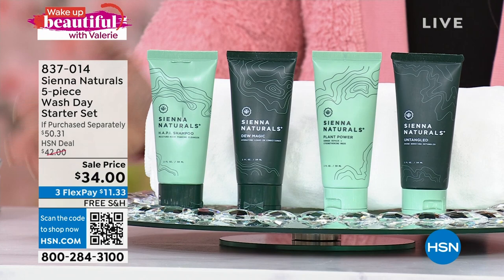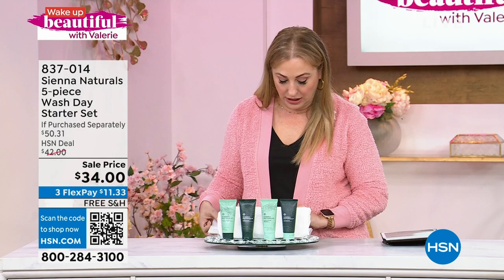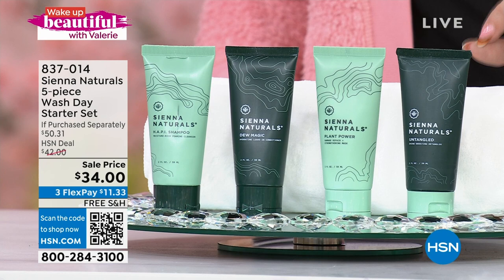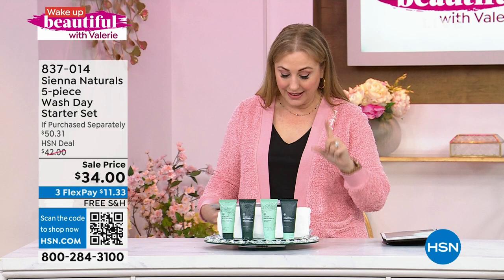You get this amazing microfiber towel, which I use quite a bit, and then you're getting a starter array of products from this line. You're getting the Dew Magic leave-in conditioner, the shampoo, the Plant Power Mask, and the Untangle Conditioner. This is great for textured hair, curly hair, dry hair, chemically treated hair, and chemically straightened hair. If your hair needs hydration, you will love Sienna Naturals.